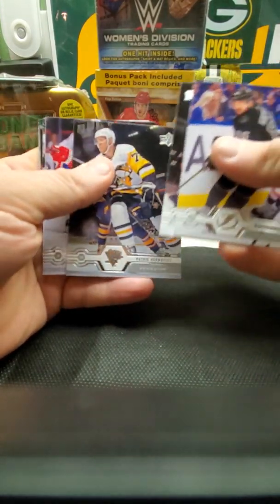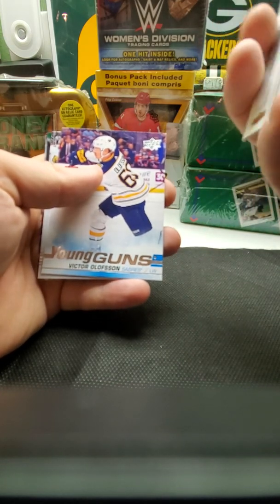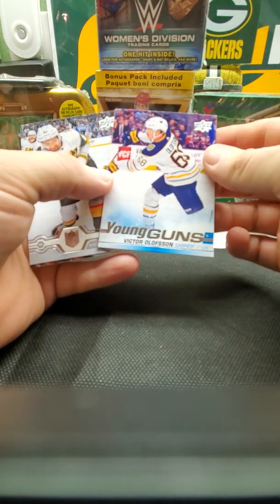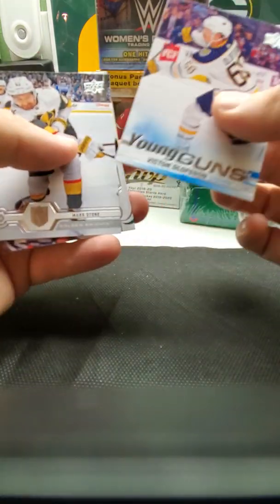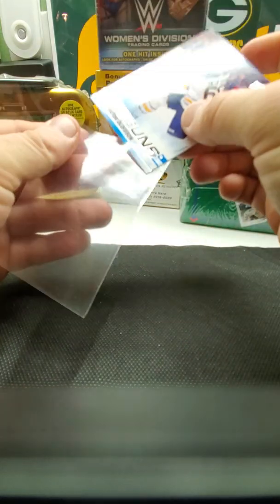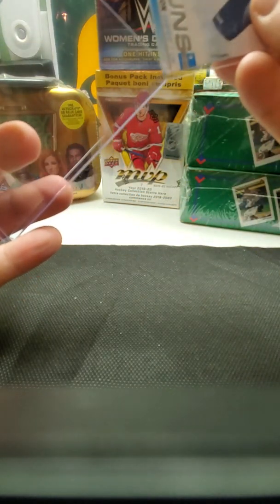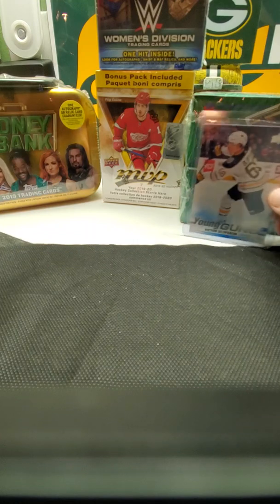Here we go, last pack of Upper Deck — and we did get a Young Guns! I'm not going to try to pronounce the name but Victor — okay, so that's a Young Gun. I don't know how good he is but we'll put him in a card guard for right now. I like how this Upper Deck looks, I like it a lot. Let's put him with the other guy.